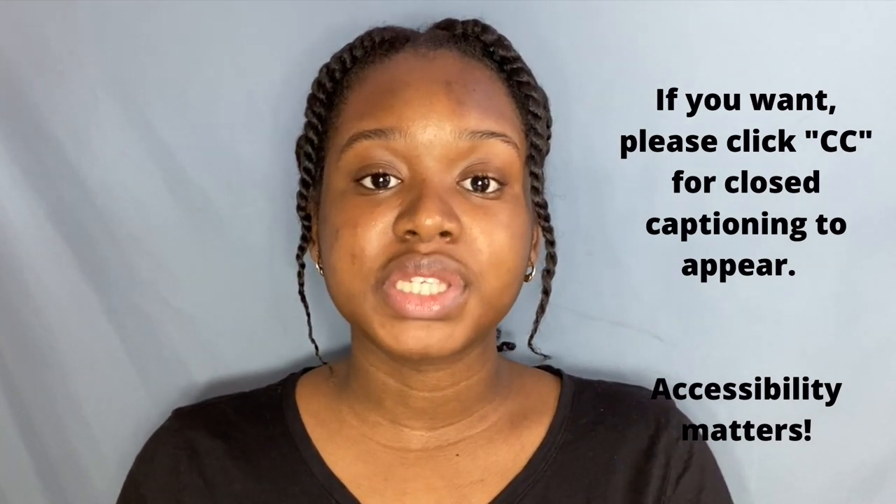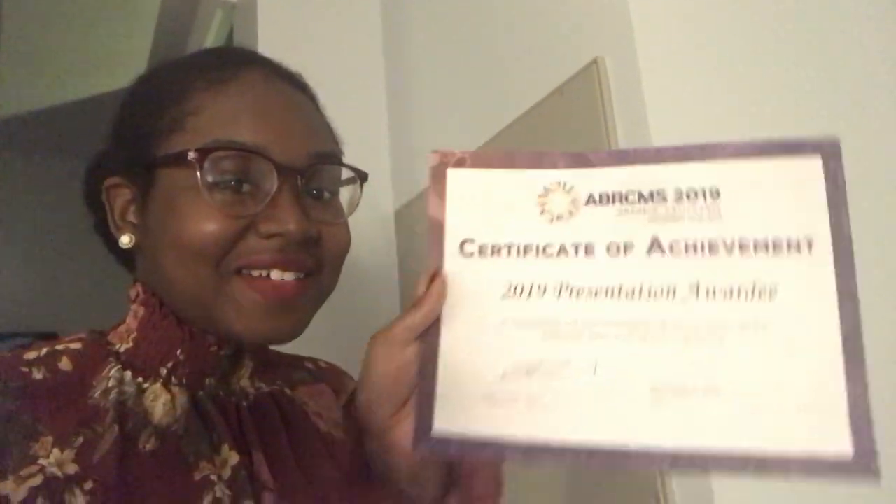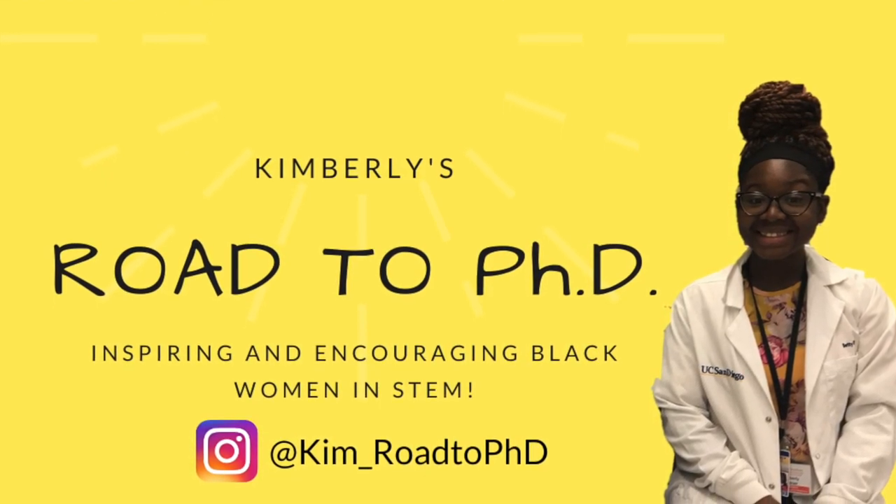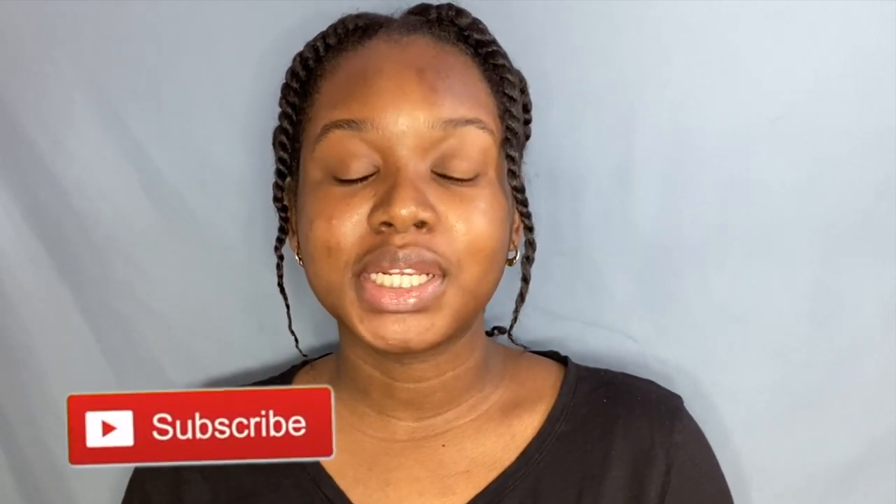It's very standard that you will have to present your research. Welcome back to my channel Road to PhD. My name is Kimberly and I plan on getting my PhD, so come on this journey with me. If you're new to this channel, please go ahead and hit that subscribe button because it helps other people just like you find this video. Today we'll be talking about what to expect at your summer internship and what you should do to prepare.